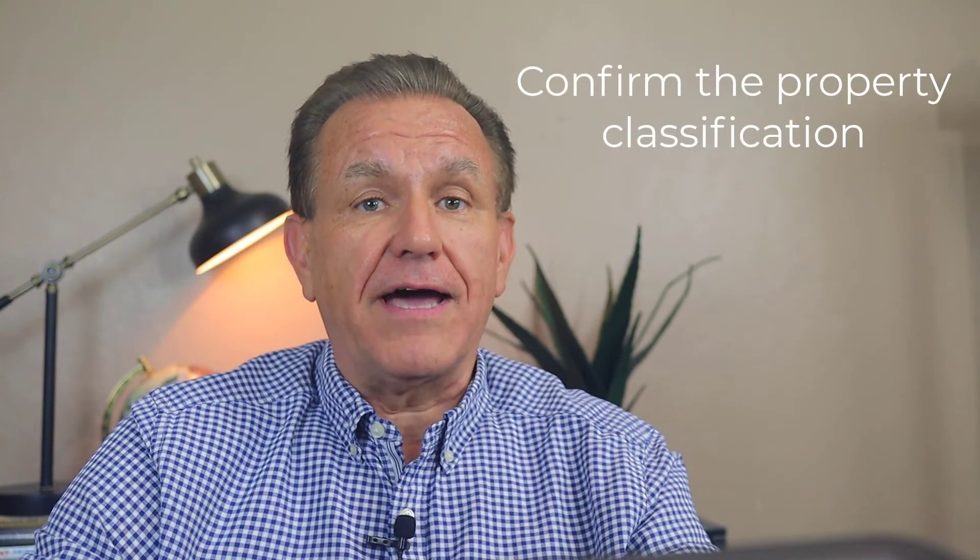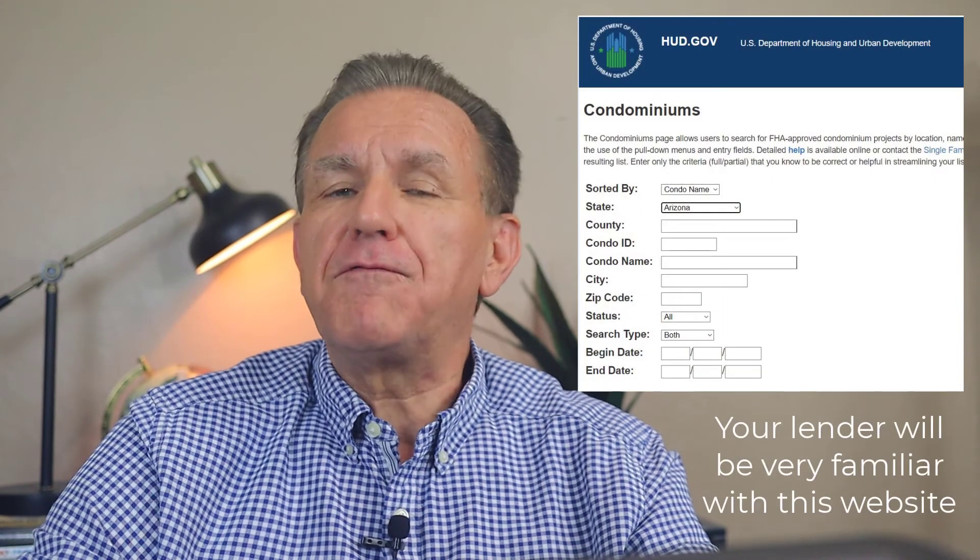Your lender will thank you for that, and you'll be glad too. If you're using an FHA loan, have the lender confirm that it's on the FHA approved community list before writing an offer. For a conventional loan, confirming that the property is warrantable will save you frustration later on. If you want more information on what to expect with the HOA, here's a video I did that will be extremely helpful. If you still have questions, feel free to reach out to me. Thank you.